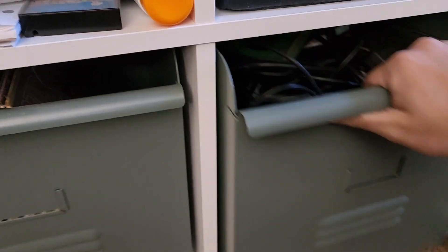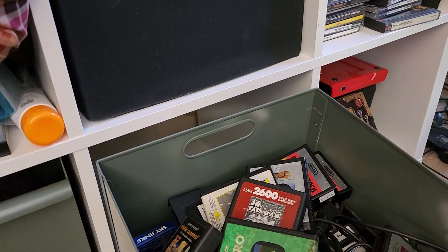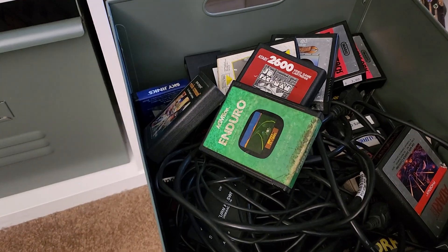I thought it might be fun to look at Atari stuff. I have this Atari drawer and this is pretty much the extent of everything I have here. So let's take a look.